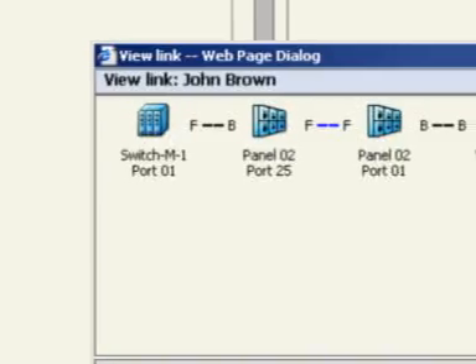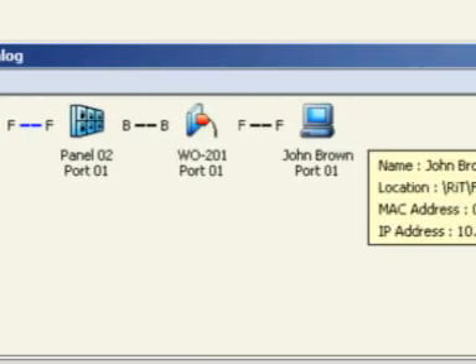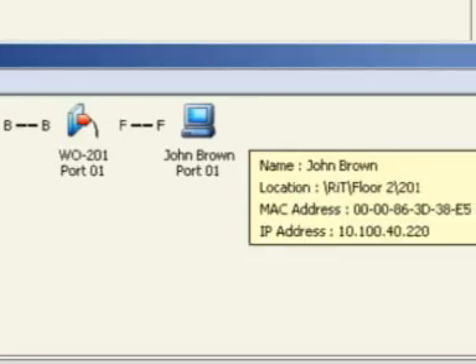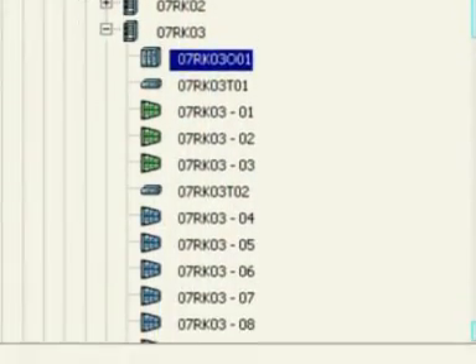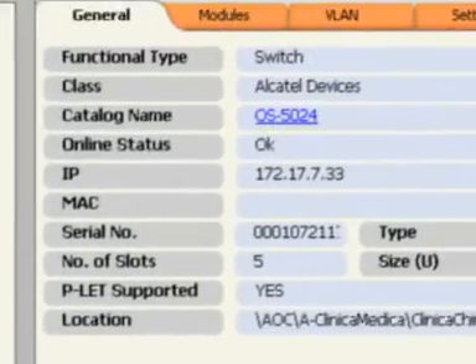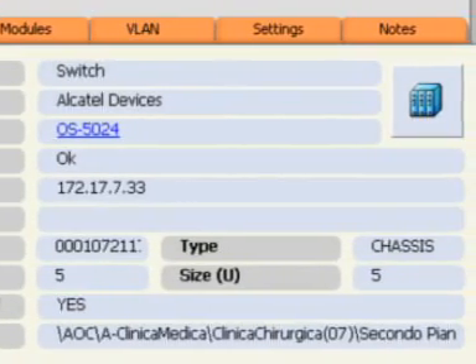But it doesn't stop at the patch panel ports. The information gathered by PatchView encompasses the full link all the way from the switch port to the end device, such as a server, a printer, a PC, or an IP phone. Once PatchView is up and running, it is able to auto-detect all networks and subnets, routers, switches, VLANs, and populate the database with these devices.